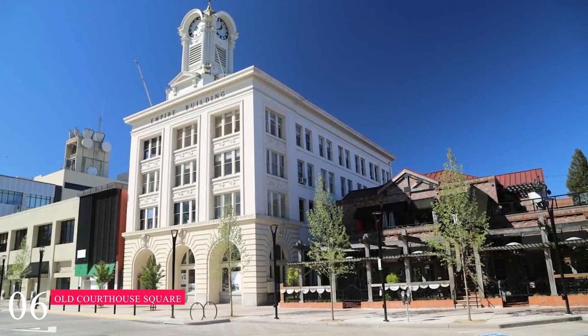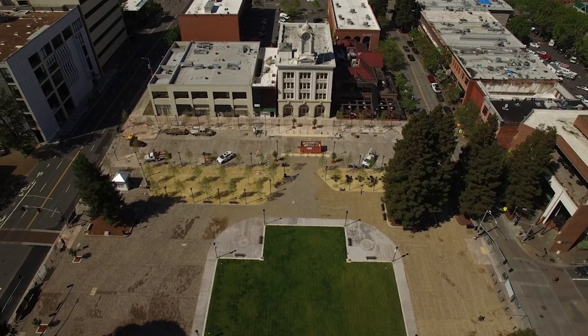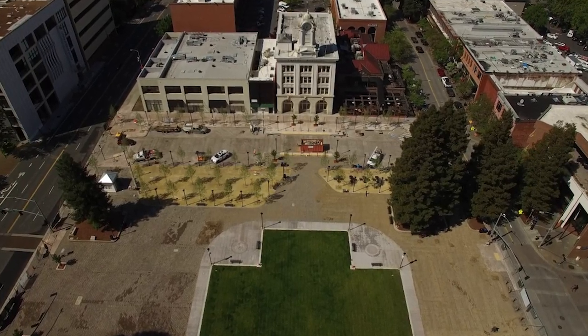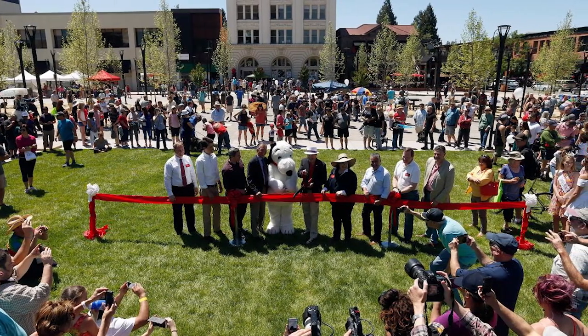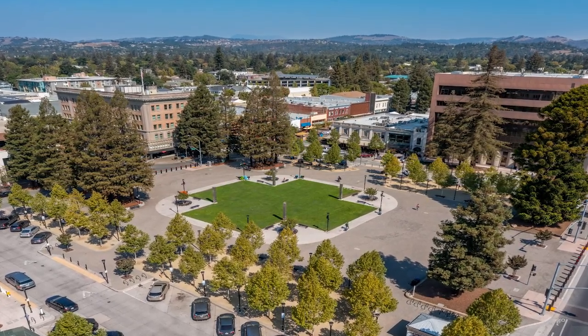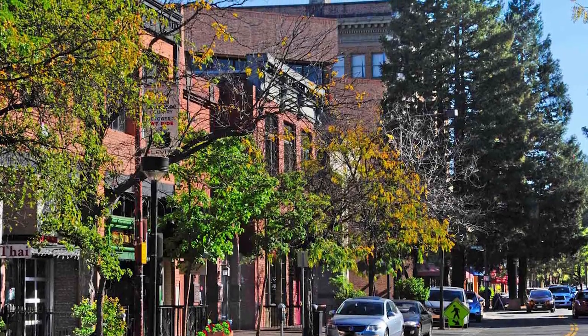At number six, we have the Old Courthouse Square and downtown Santa Rosa. Old Courthouse Square is the central plaza in downtown Santa Rosa, and is a recently renovated gathering space that is home to a wide range of events. The rest of downtown stems from Old Courthouse Square, including the adjacent 4th Street, lined with local restaurants and shops.